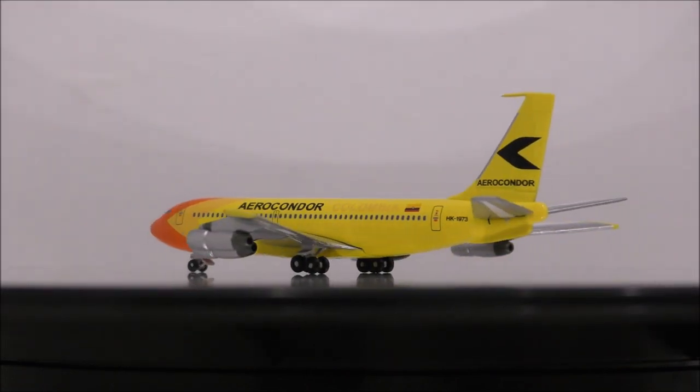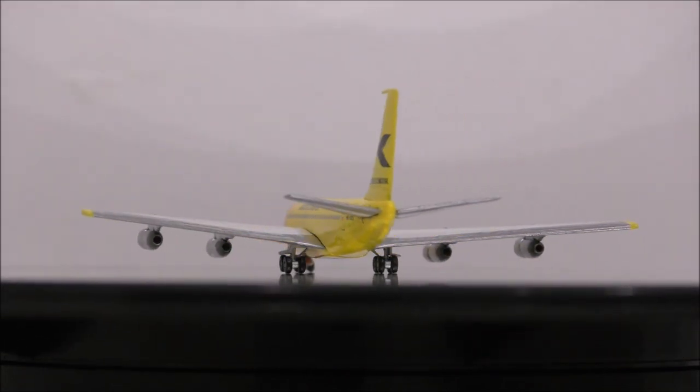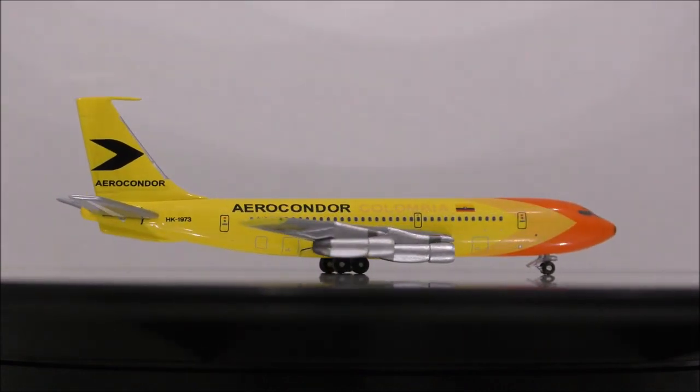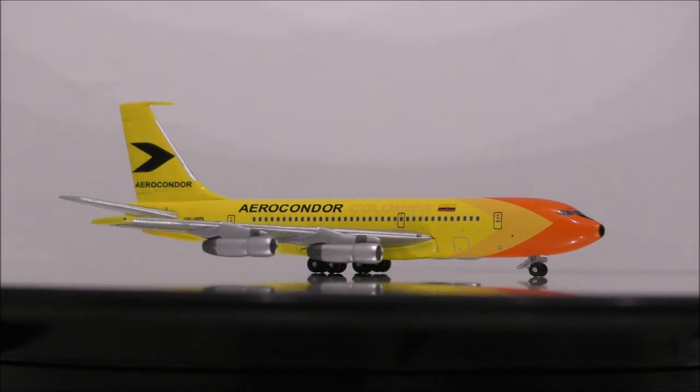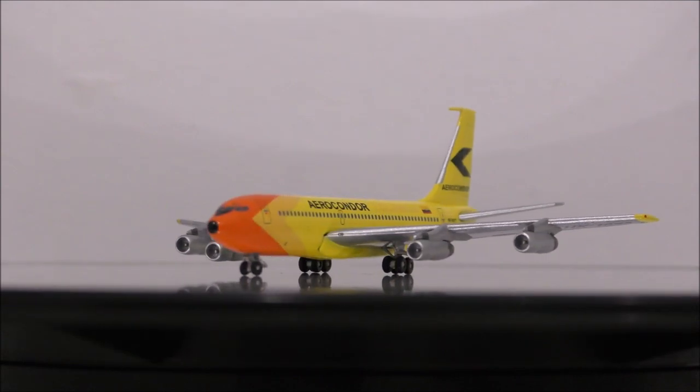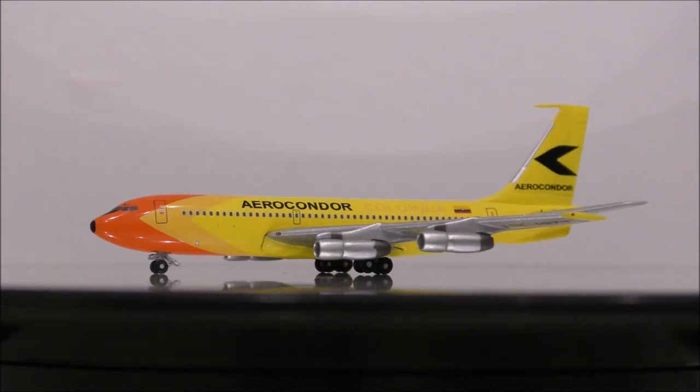Overall, this is a model that it will be up to you to get. I can see why Aero Classics didn't get all the correct colors, given the fact that in some pictures the colors seem different. But thanks to several people who flew on this airline and some plane spotters from back in the day who have pictures of this bird, it shows what the correct colors were.